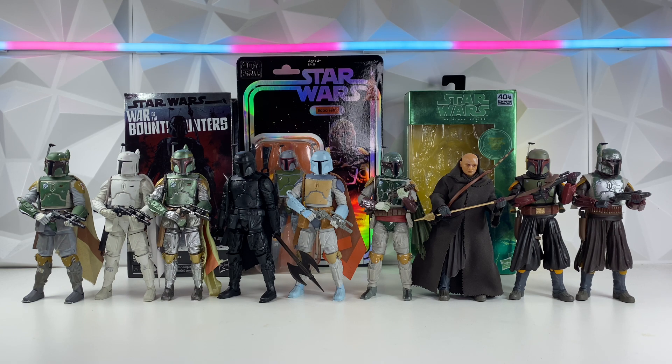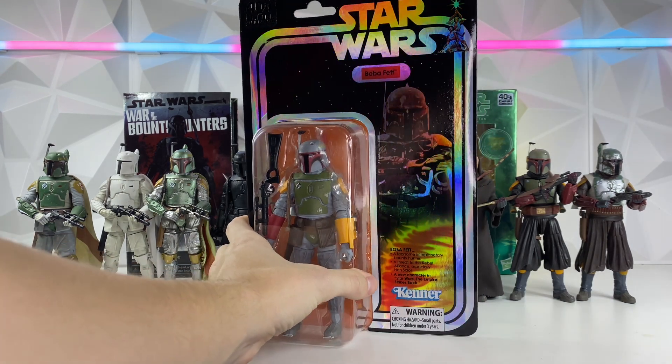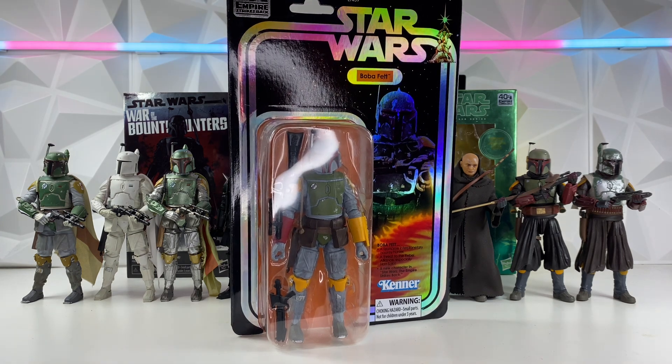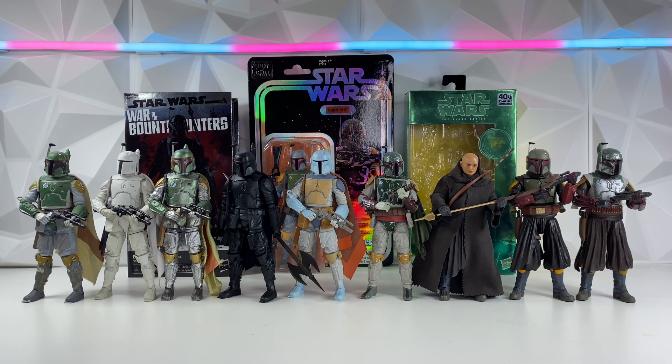First category is packaging, and this one's going to be a real quick category. I didn't even get out all the packages because I already knew which one's going to win. The three most interesting packagings are in the back, and this is a no-brainer — Kenner Boba Fett has to win this one. It's got the holographic shiny card back based off of the original Kenner figure. It looks amazing, and this one has to win Best Packaging. Kenner Boba will be getting the most points with 10 points, going down the list from 9 to 8 to 7 to 6.